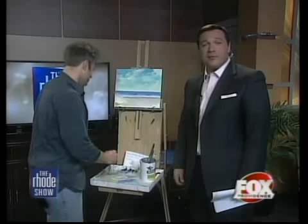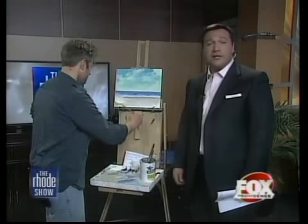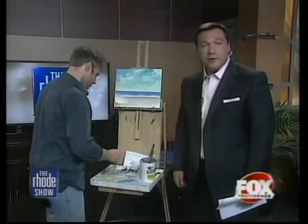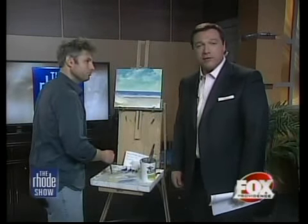The fourth annual sale opens with a reception at Save the Bay on June 26th. Proceeds benefit Save the Bay. We'll check back in in just a few more minutes. For more information, visit our website at foxprovidence.com.